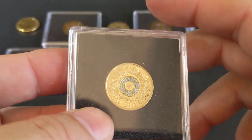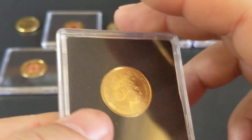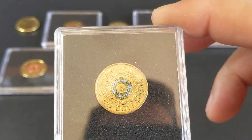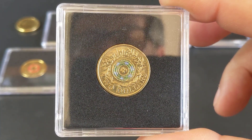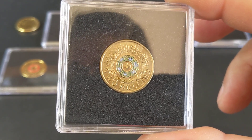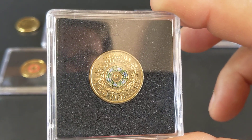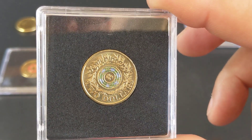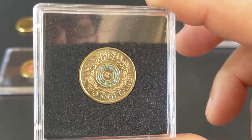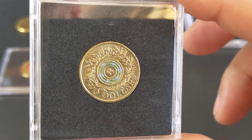This one is also a remembrance coin. Now there were no Anzac or remembrance coins released in 2016 — there were plenty of other coins like the Olympic coins and the changeover coins, but nothing in April or November for remembrance. This one here came out in 2017.